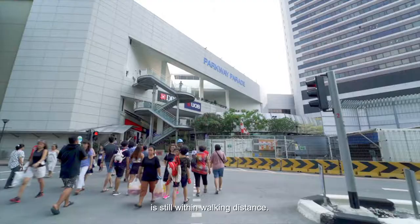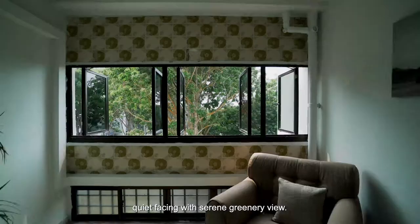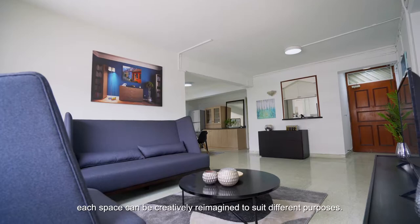This 1,291 square feet home comes with absolute privacy, a quiet facing with serene greenery view. Within this efficient layout, each space can be creatively reimagined to suit different purposes.